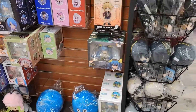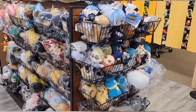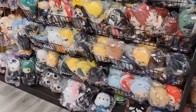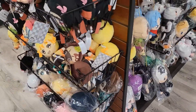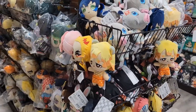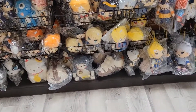This here is our main plushie rack. As you can see, there's a lot of plushies — a lot. We've got Demon Slayer, My Hero Academia, Dragon Ball Z, JoJo's Bizarre Adventure, Fairy Tail, and Hunter x Hunter.